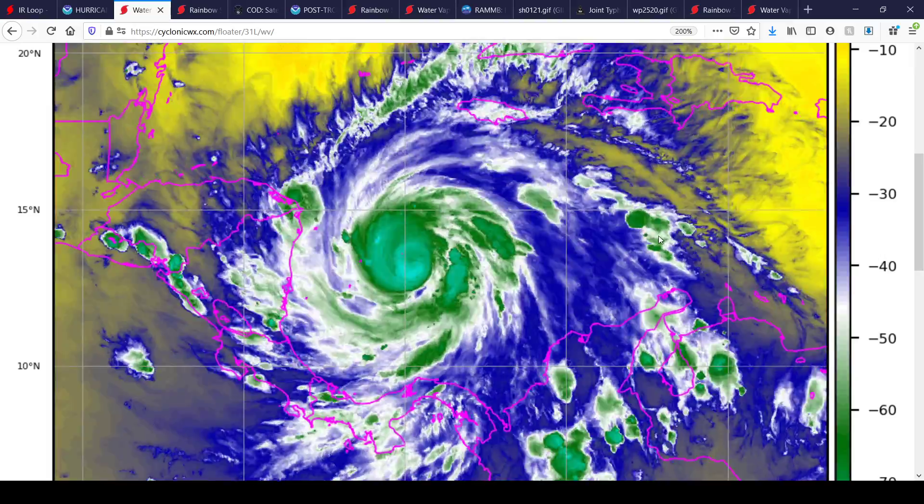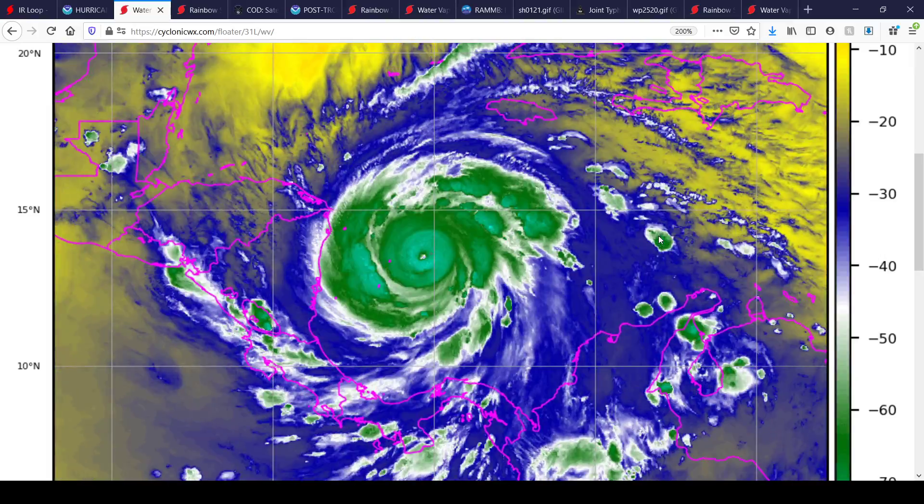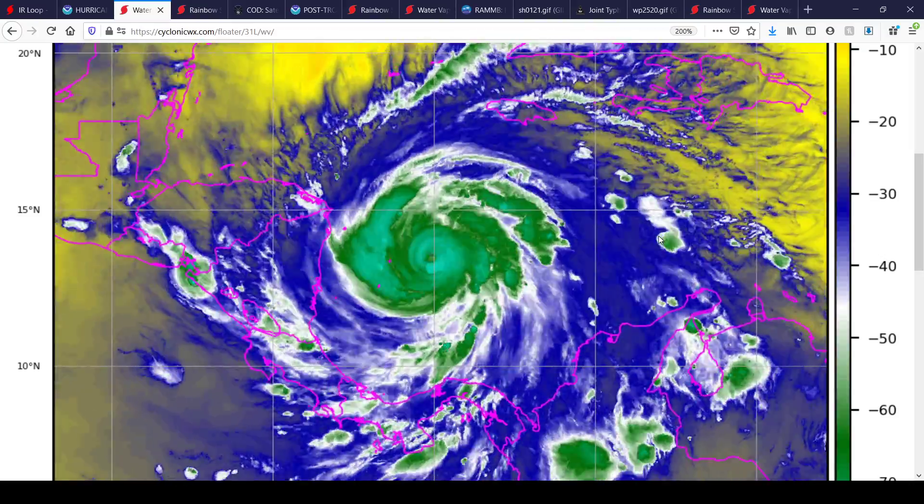Here's what the storm looks like on water vapor imagery right now. This gives you a wider perspective of things, and you can really see that eye trying to clear out in the last few frames.